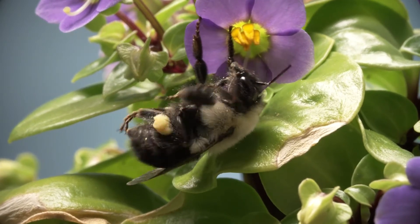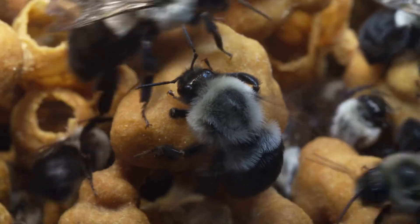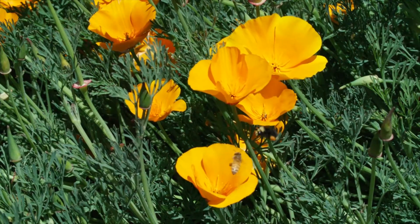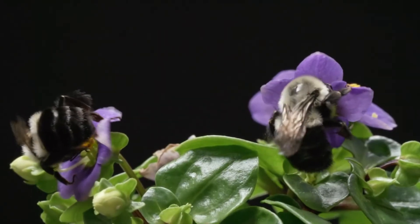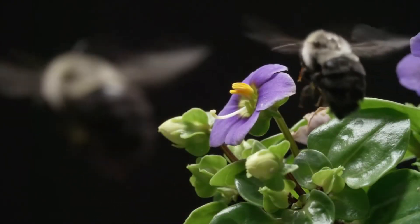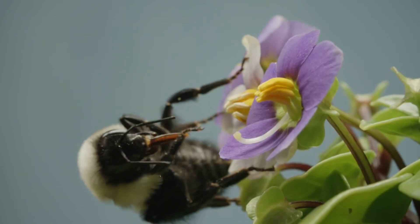The bumblebee grooms the pollen down into sticky sacks on its legs and carries it back to the hive. Only a few types of pollinators, like bumblebees, are capable of buzz pollination. Honeybees can't do it. Buzz pollination is more like a private club — by only permitting pollinators that know the secret knock, the flower ups the chances that its pollen will end up on flowers from the same species. The bumblebee has to work a little harder and there's no sweet nectar, but it's a reliable pollen stash that almost no one else has access to.